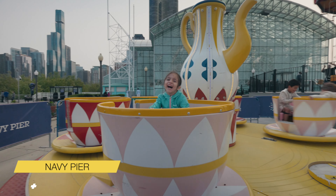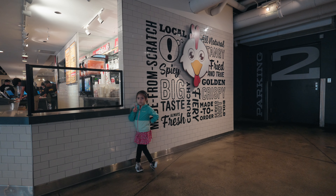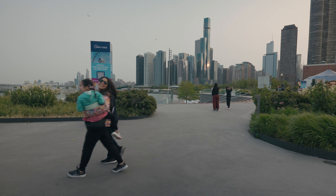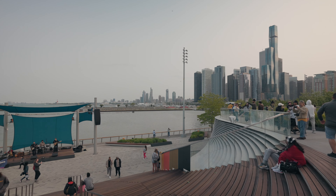After resting for a bit, we headed to the Navy Pier. We headed to the third floor where the kids enjoyed riding the carousel and teacups. Right after, we all took a ride in the Centennial Wheel. We saw some breathtaking views of the Chicago skyline and marina. Definitely a fun time.